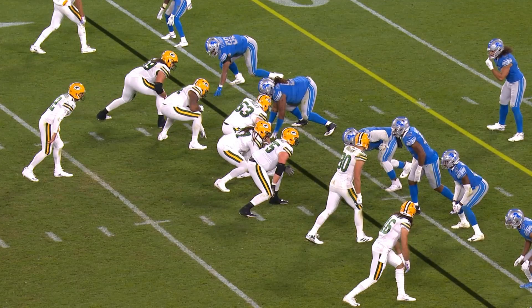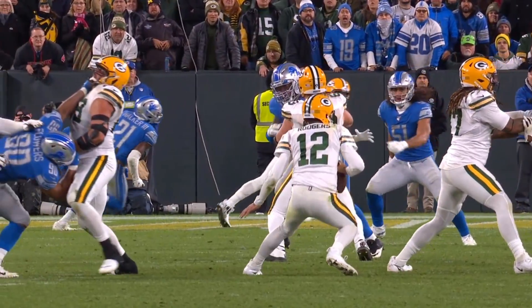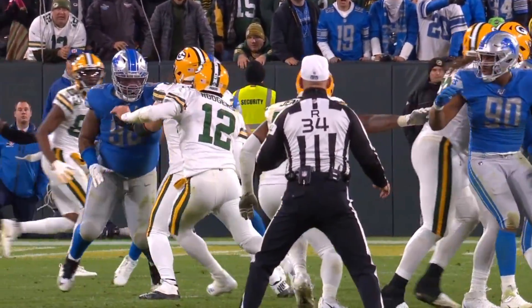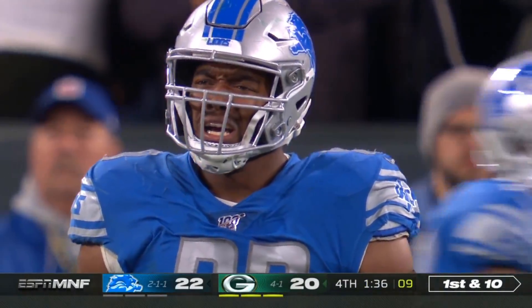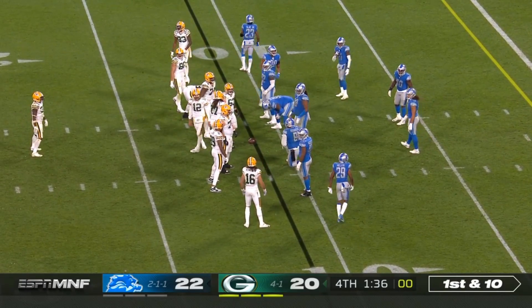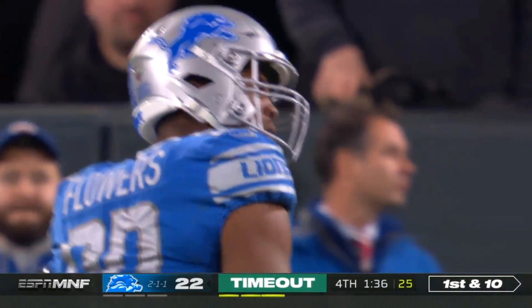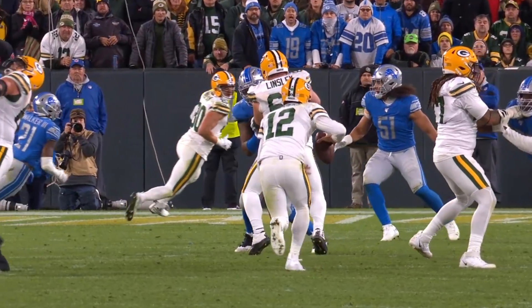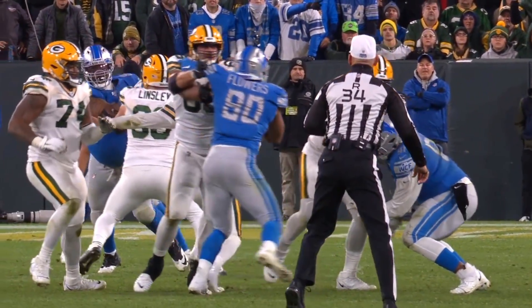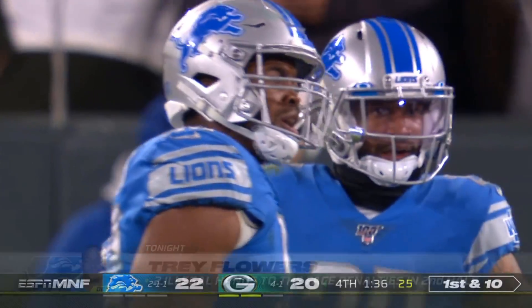Let's take a look at number 90, Trey Flowers, and see if this is indeed illegal hands to the face. Here it comes — that's on the left shoulder, once again on the left shoulder. Is Bakhtiari selling that by arching back his head? Again, that is a terrible call — that's twice on Trey Flowers in crucial situations that the refs have blown the call. John Perry, what do you see? Based on what we've seen so far, it does look like he's on the shoulder pad rather than the neck. He's nowhere near the face — he's on the shoulder pad. And Trey Flowers is so strong he's pressing Bakhtiari back. That's a bad call. Five yards and a first down — it seals the game, no timeouts for Detroit.